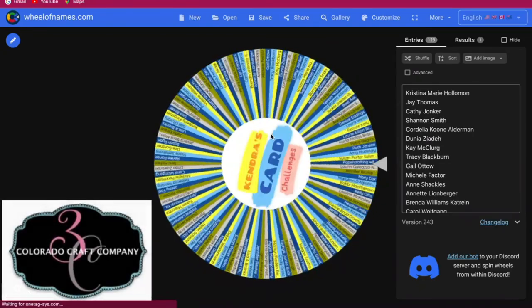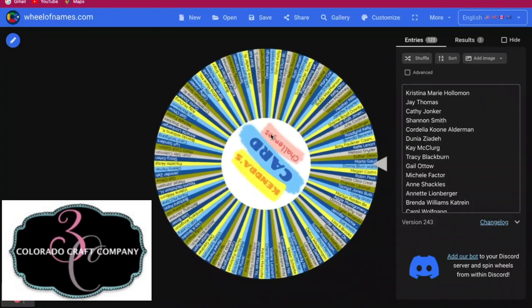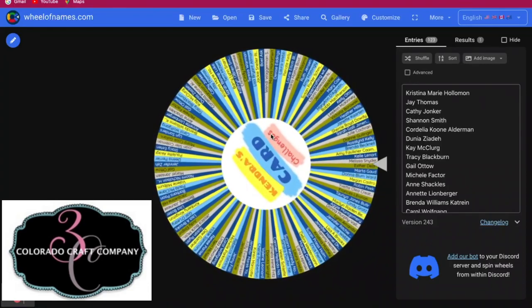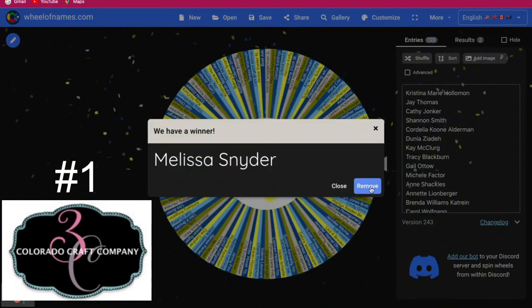There are five prizes from Colorado Craft Company, so let's see who the first stamp set winner is — and that is Melissa Snyder. Congratulations Melissa.